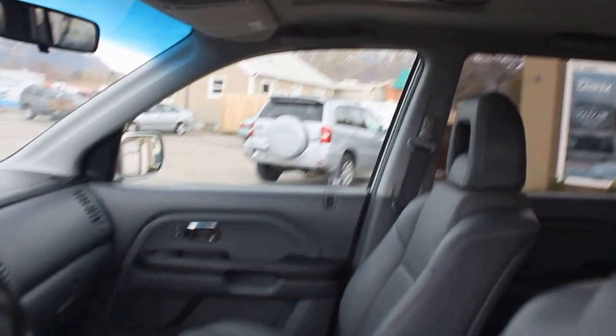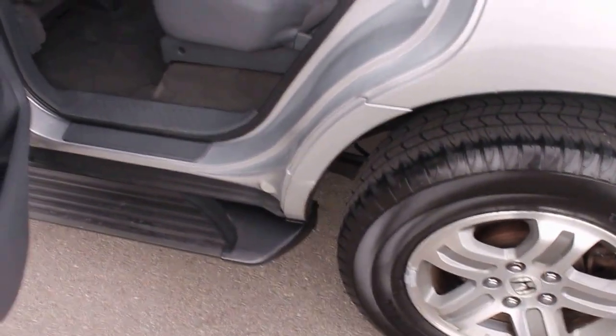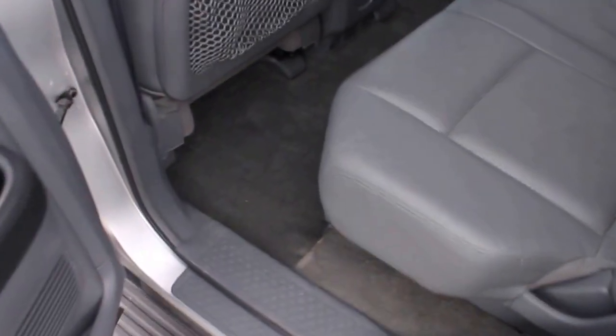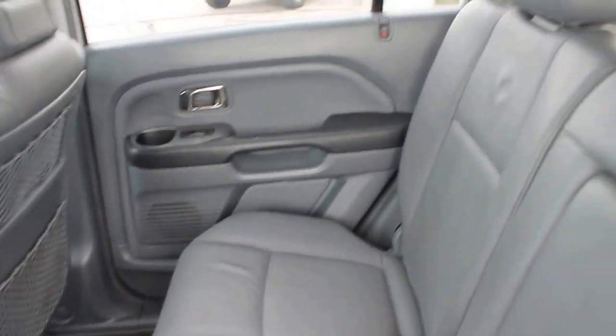The sunroof is working great. It also has brand new tires and lots of other maintenance that we've performed on this vehicle to get it ready to go for the next 100,000 miles.